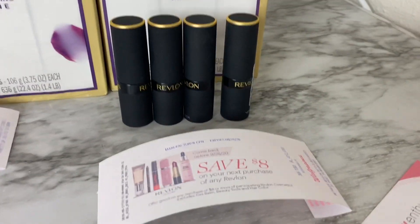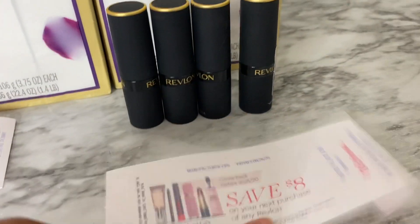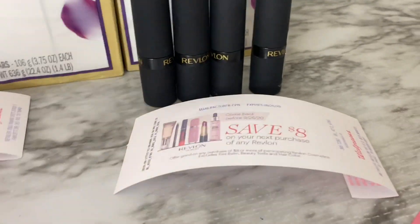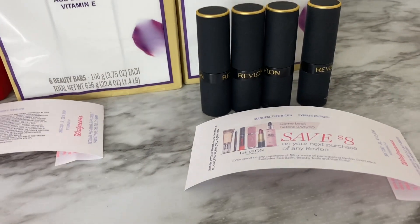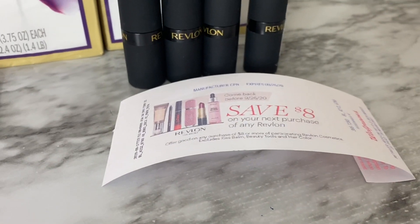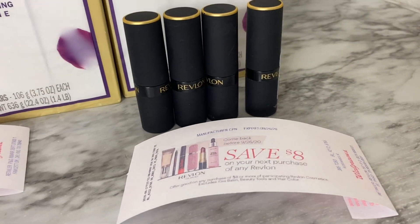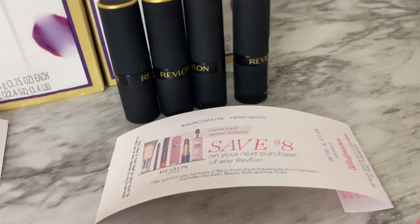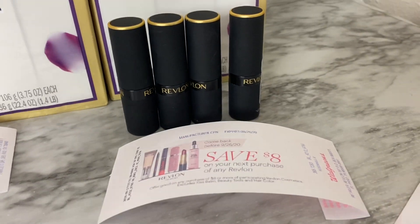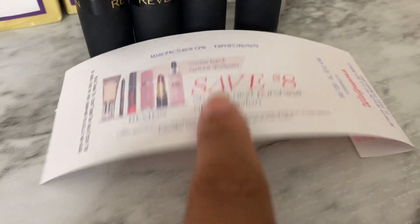For my second transaction, I grabbed four Revlon lipsticks. I used three of the eight-dollar Revlon coupons. The Revlon deal is buy two, get one free, so I purchased four because you can't use a coupon on a free item — buying four meant I could use coupons on three paid items. So $8.49 times three is $25.47. Again the coupon didn't scan, so it was manually entered. $25.47 minus three eight-dollar coupons — that's $24 — brought the total to just $1.47 for all four lipsticks. Another coupon printed.